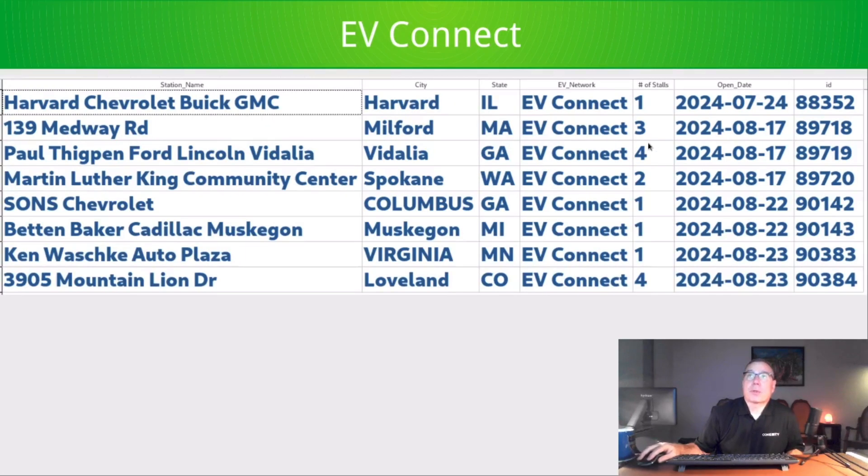EV Connect added two four-stall stations, one three-stall, one two-stall, and a couple of single-stall stations. This is typical behavior for them, except for the two four-stall stations — normally they don't open four-stall stations. One of them is at a Ford dealership, and the Ford network at dealerships seems to be increasing their typical stall counts, which is encouraging. We've heard good reports that the Ford dealership network is welcoming and available to the public.